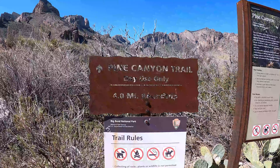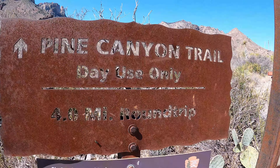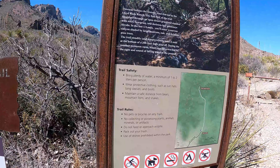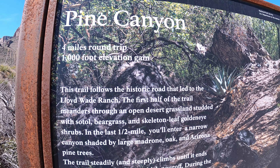Pine Canyon, here we go. Four mile round trip here. Looks like we have 1,000 feet of elevation gain.